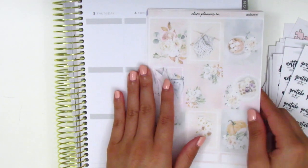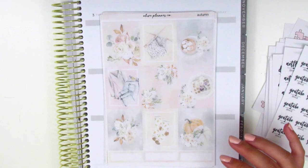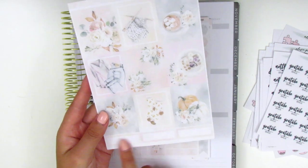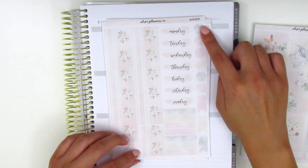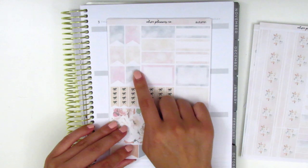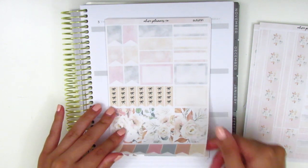Jumping into the kits she sent along — the first one is called Autumn. It's not foiled, but it's really pretty in kind of a light pastel color scheme. We have the nine full boxes and then some quarter boxes at the bottom. On this page we have the bottom washi, some date covers, layering icons, and some headers/washi strips. On this page we have half boxes, quarter boxes, flags, bow checklists, various sized headers and washi strips, and a ton of flag icons at the bottom.